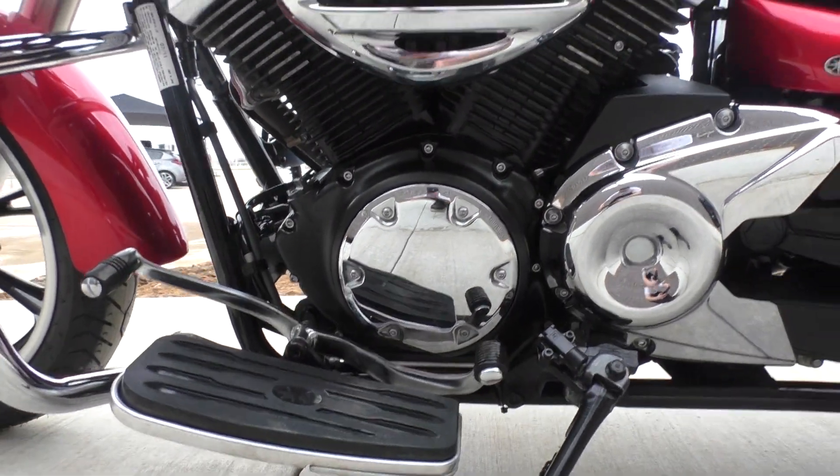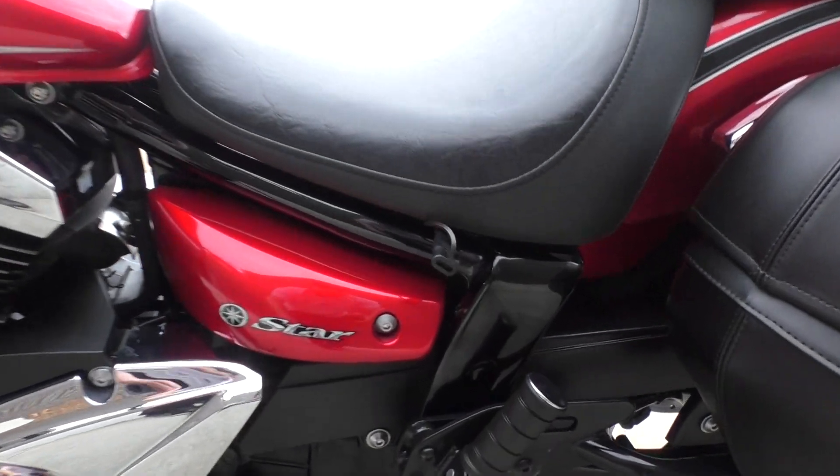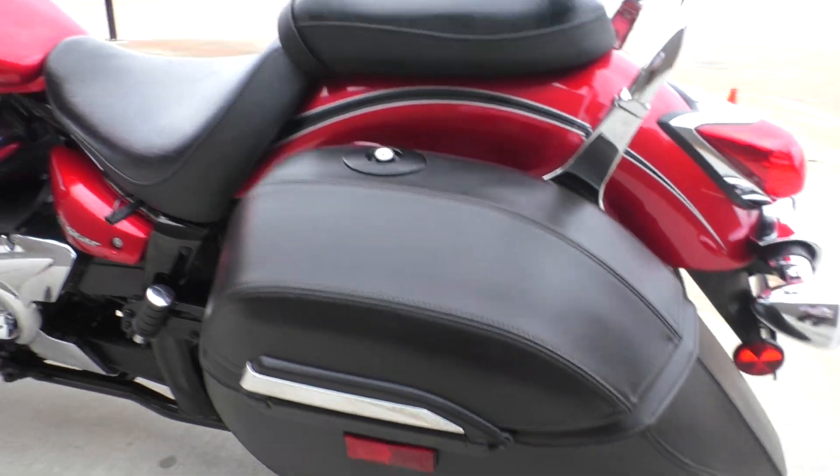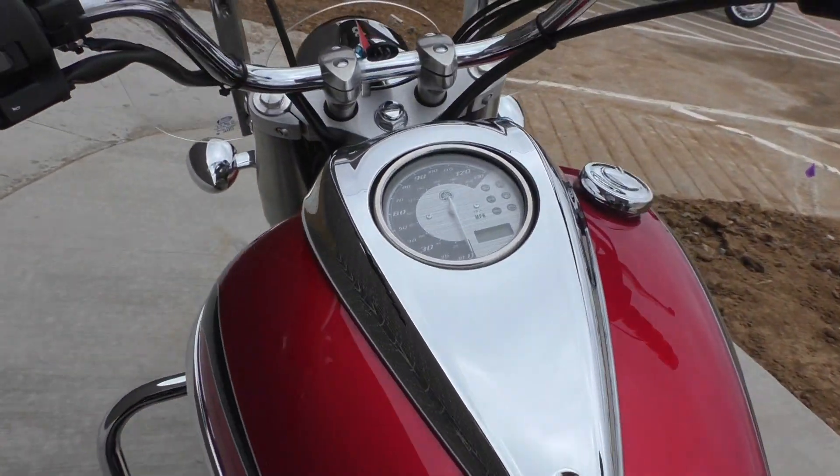It's got a heel-toe shifter. There's your battery tender pigtail. The bags are in great shape — no tears, no fading.